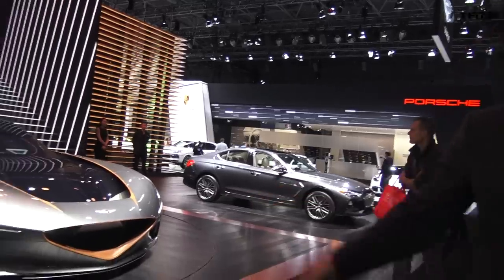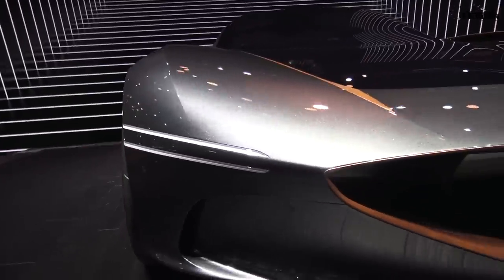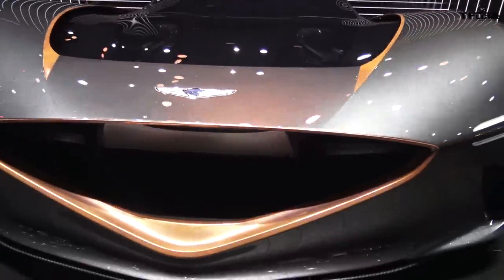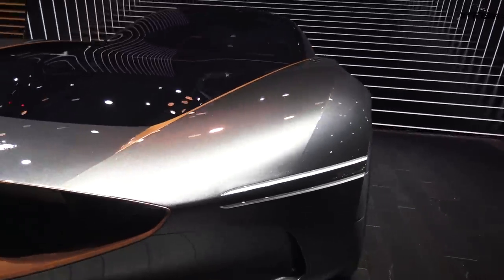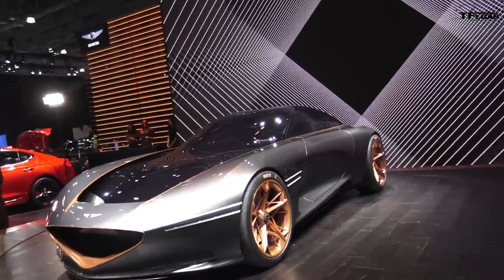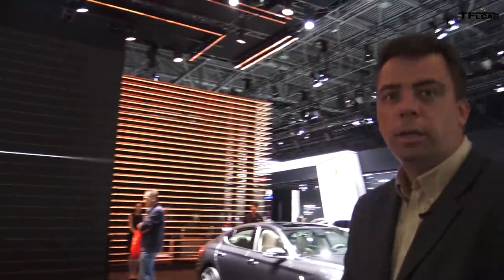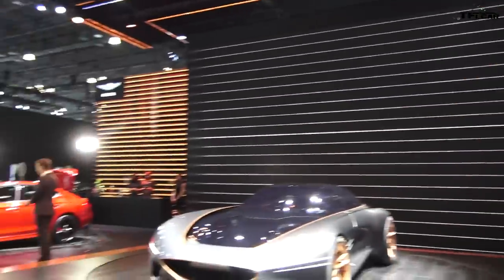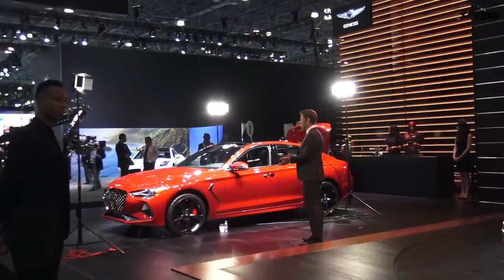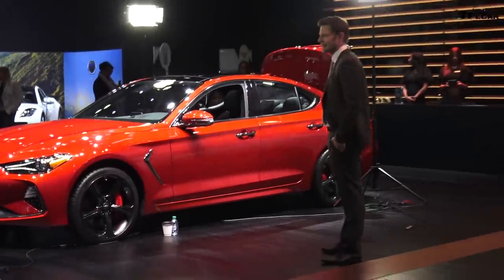Now take a look at this concept from Genesis. This is an electric car concept — basically a two-plus-two coupe with a little bit of utility in the back. Still basically a concept, but really good-looking as far as the shape and design. Also look over there — the red car is the new G70 sedan, competing in a hotly contested segment. It's going up against the BMW 3 Series, the Audi A4, and a lot of others. Genesis is coming in in a big way.